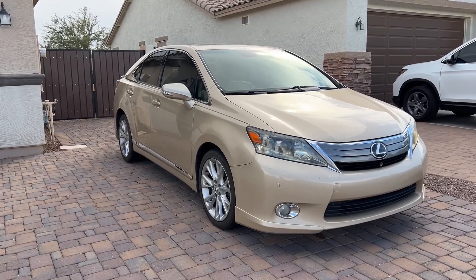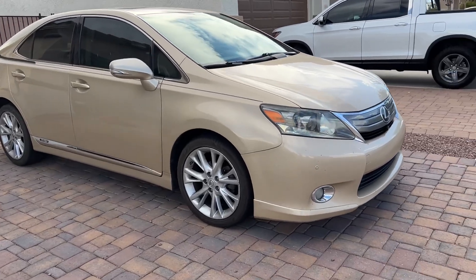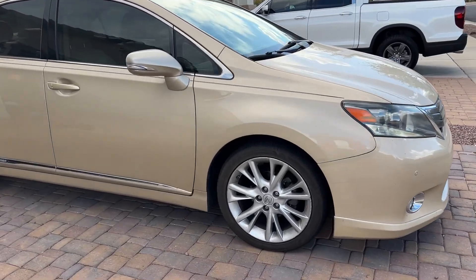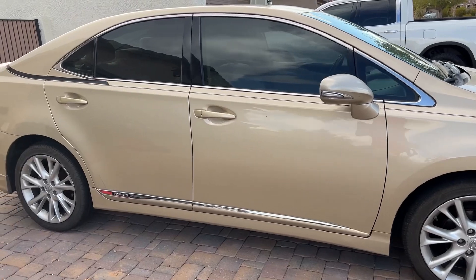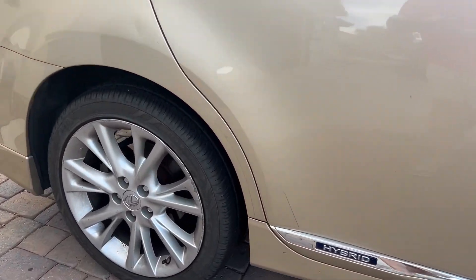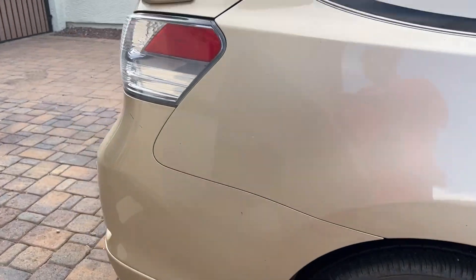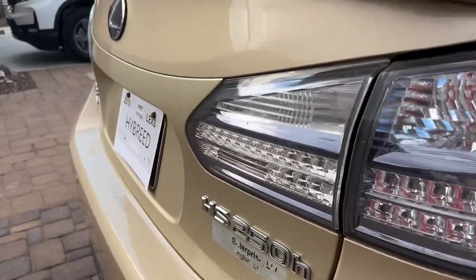Hey guys, this is Kyle with Kyle's Car Vlog, and today we're going to be looking over my most recent purchase. This will be a daily commuter here, and this is a Lexus HS 250h — it's a hybrid.